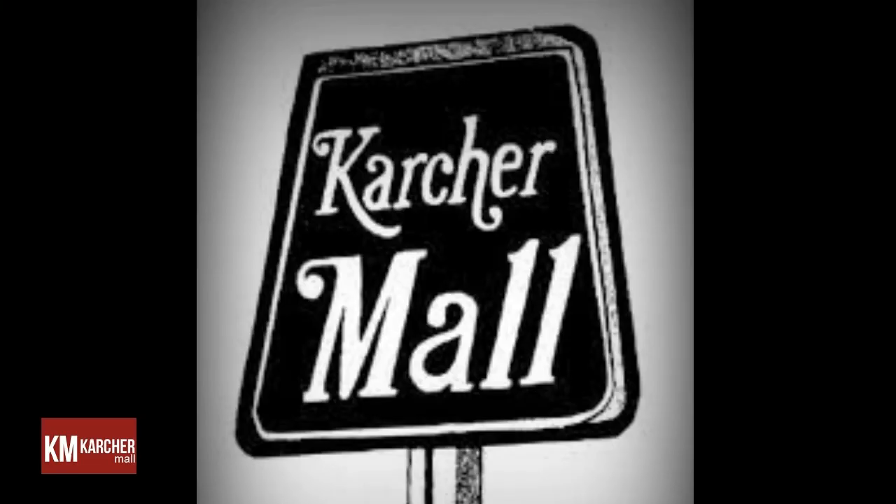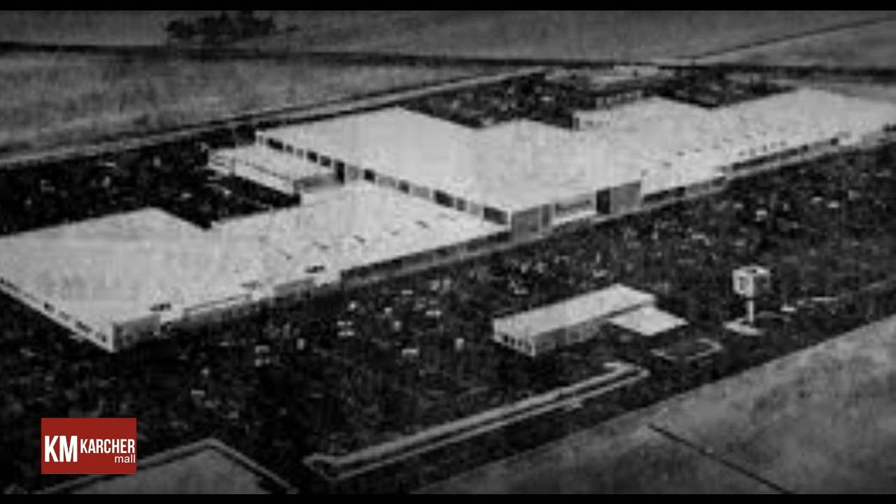The mall's first tenants were Kenny Shoes, the Karcher Mall Barbershop, and a 34,000 square foot Buttrey Foods grocery, which opened for business on August 26, 1965. Four additional stores and services were dedicated on September 15th.